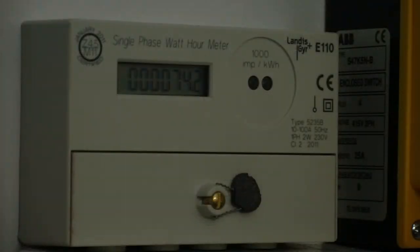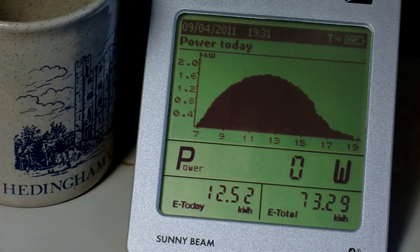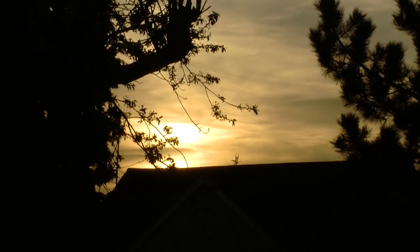The system shuts down at sunset. The unbroken sunshine has generated power for a full 12 hours, even late on, when the sun was upon the back of the house, not directly onto the panels.